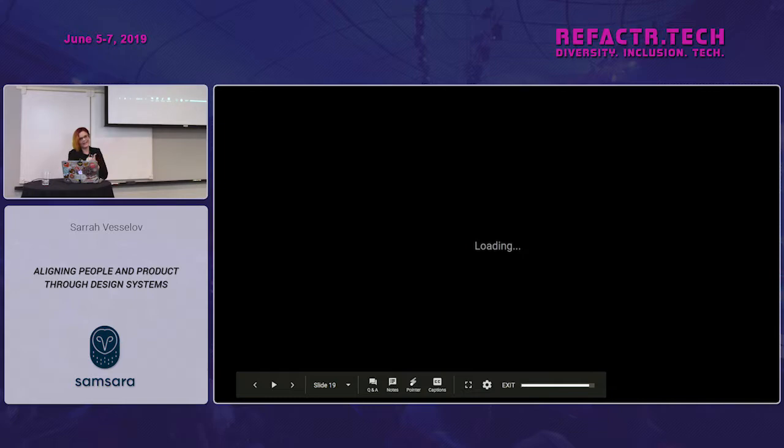Have you ever been asked to explain something you know really well and you just don't know how to explain it? As designers, we do a really poor job at explaining why one design is a better user experience than another. We have to get better at stepping outside our comfort zone of talking in terms of hierarchy, typography, and vertical rhythm — things that make sense to us — and breaking it down into the simplest terms.